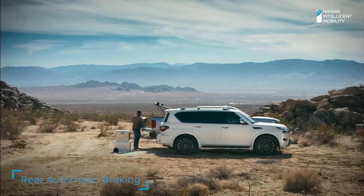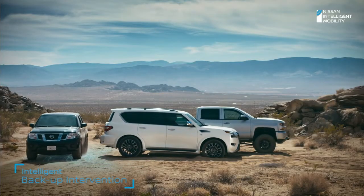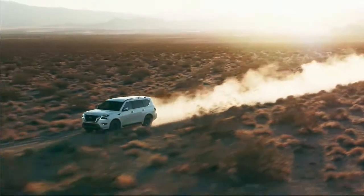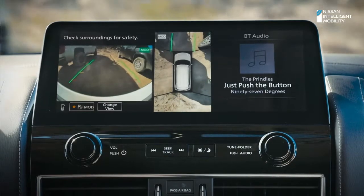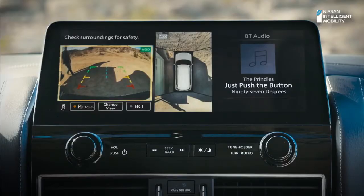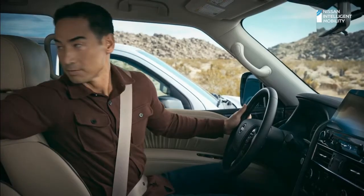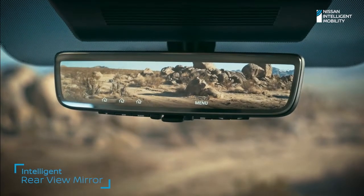Armada is always on watch with rear automatic braking, which can brake for stationary objects. And when traffic's crossing behind you, Armada can brake for that too. Intelligent around-view monitor helps you see better in front, behind, and even from above with a virtual overhead view, and it can even alert you when moving objects get too close. And when you can't see out, the intelligent rear-view mirror gives you a clear view no matter how much is back there.